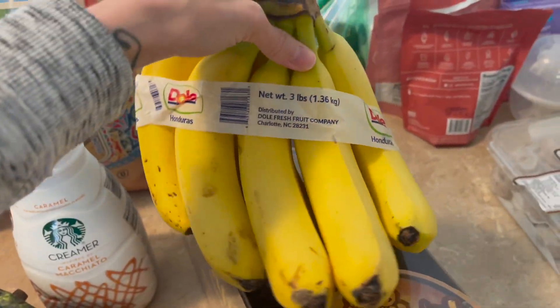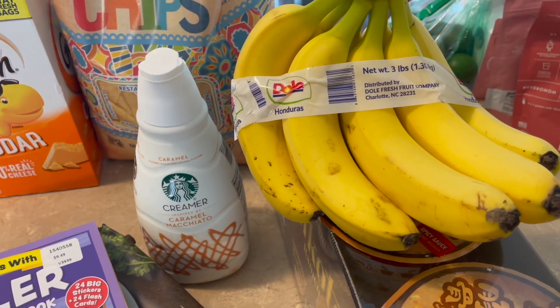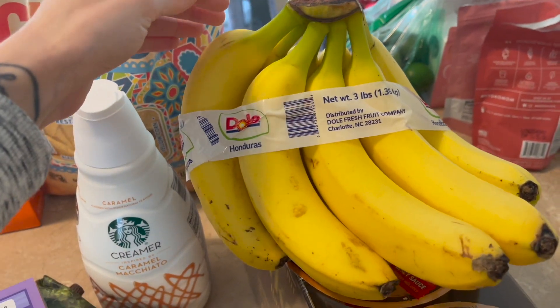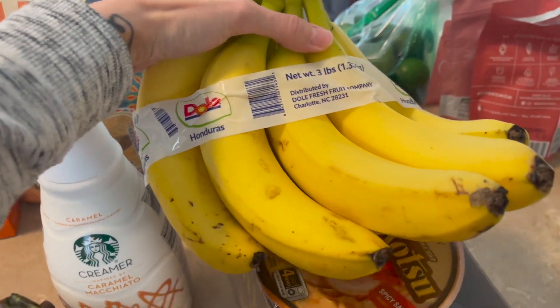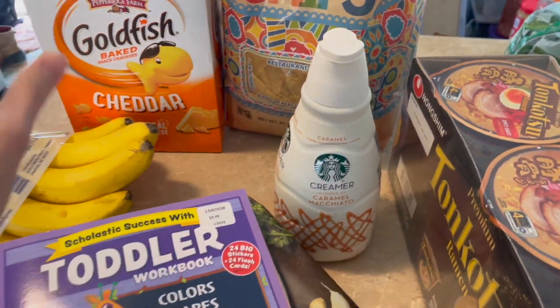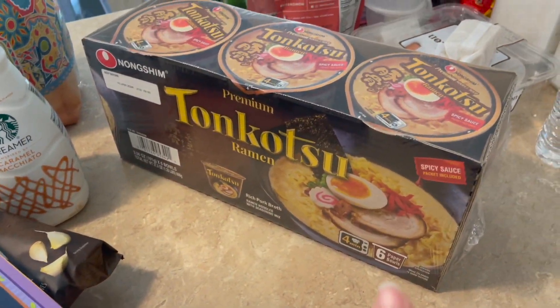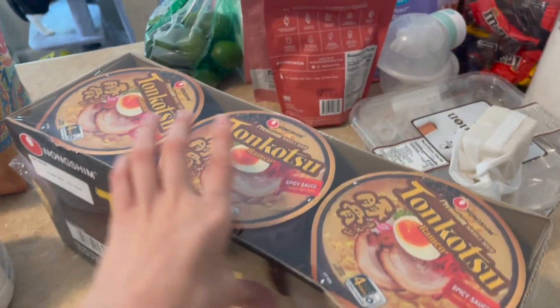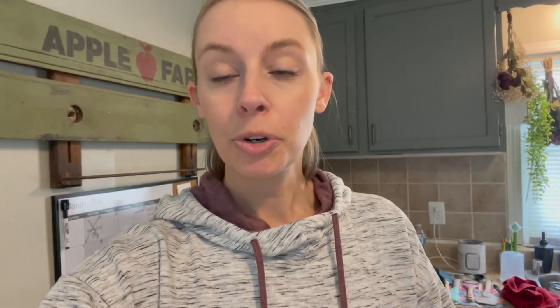We got some goldfish, some salsa chips. Tyler loves this creamer. We got bananas — we've never bought bananas from Costco before and Tyler was like, those were $1.39, what a great deal! So we'll probably get more bananas at Costco. And here's the ramen that we absolutely love. I make eggs to put in them and it is delicious.